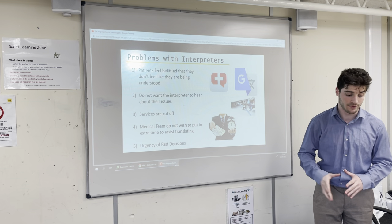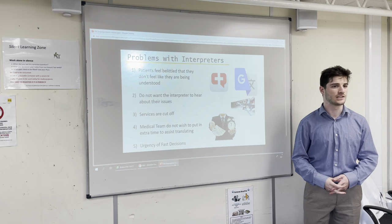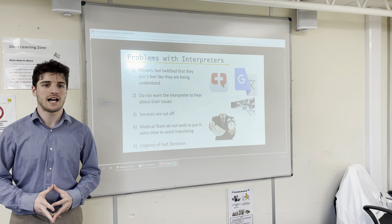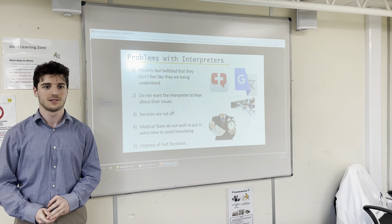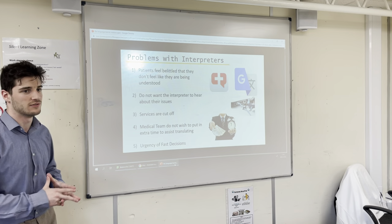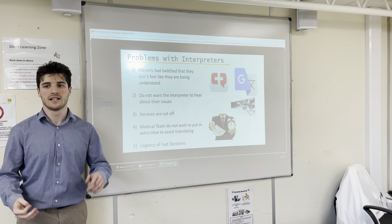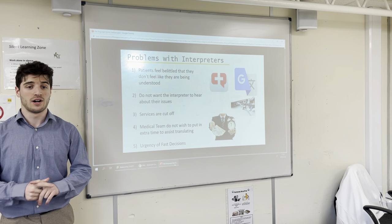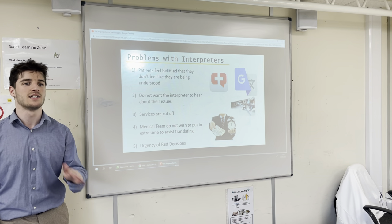Another problem is that people feel awkward about using interpreters. If I want to talk about my sexual health problems, would I want an interpreter in the room listening while I discuss my STDs? Probably not — it feels awkward. Another issue is that services get cut off. In hospitals, Wi-Fi is constantly being used and always going down. Anybody who's tried to use hospital Wi-Fi knows it doesn't go well. So if services are cut off, you can't use Google Translate.